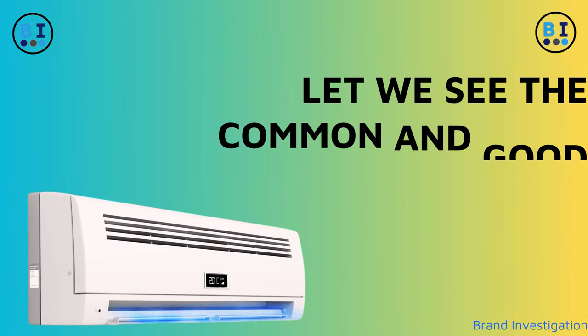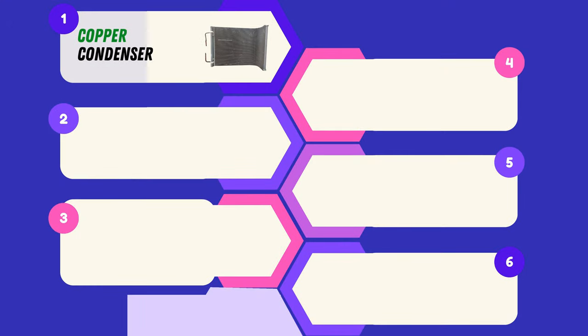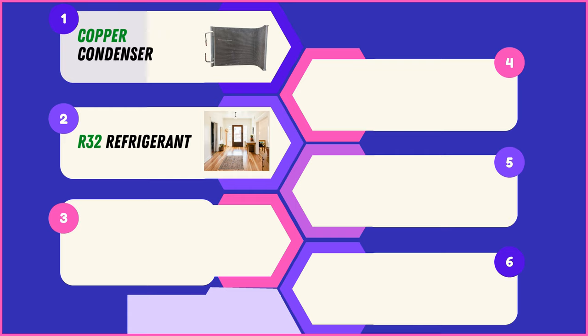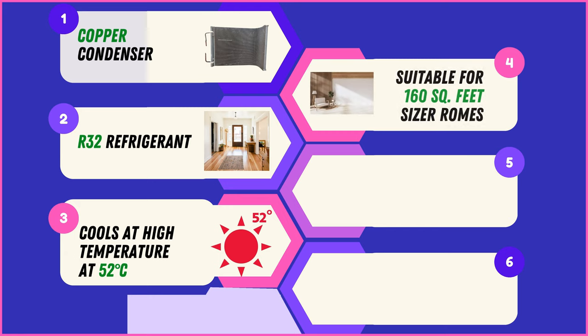Let's see the common and good things in all four 1.5-ton AC brands. A common feature is the presence of a copper condenser, known for its efficiency and durability. All units share the use of R32 refrigerant, emphasizing environmental friendliness and enhanced cooling performance. Operating seamlessly even in high temperatures, these air conditioners showcase impressive cooling capabilities at up to 52 degrees Celsius, and are suitable for cooling rooms up to 160 square feet.